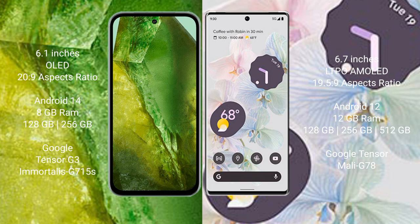Google Pixel 8a runs on the Android 14 operating system. Google Pixel 6 Pro runs on the Android 12 operating system. Google Pixel 8a comes with 8GB RAM and 128GB or 256GB internal storage.